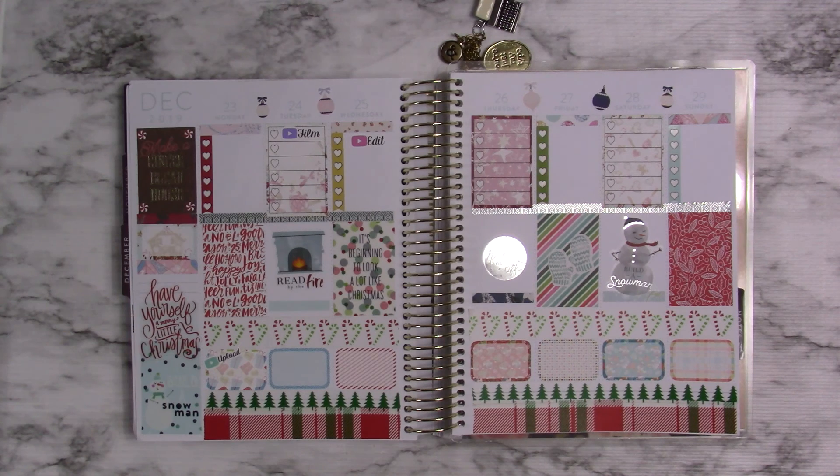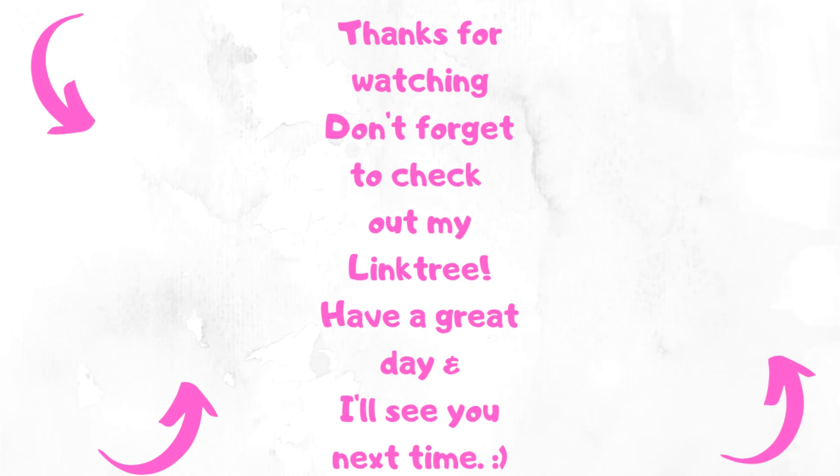Anyways, that's all I have for today. I want to thank you guys so much for watching, and remember: don't take any wooden nickels, and be sweet. I love you.